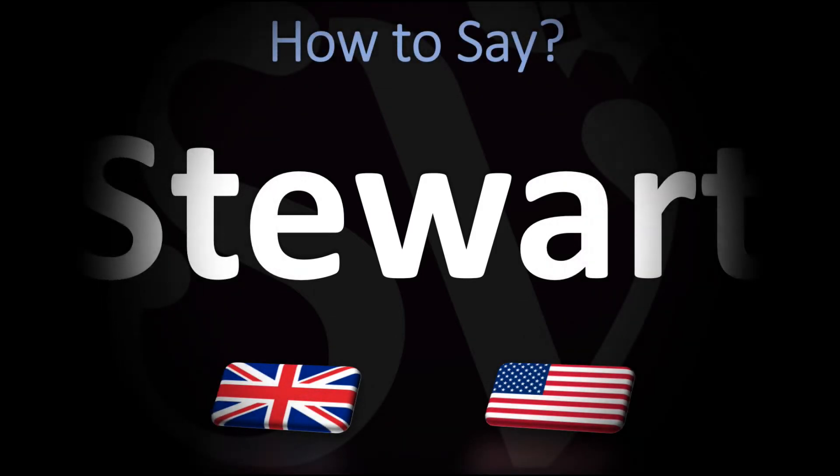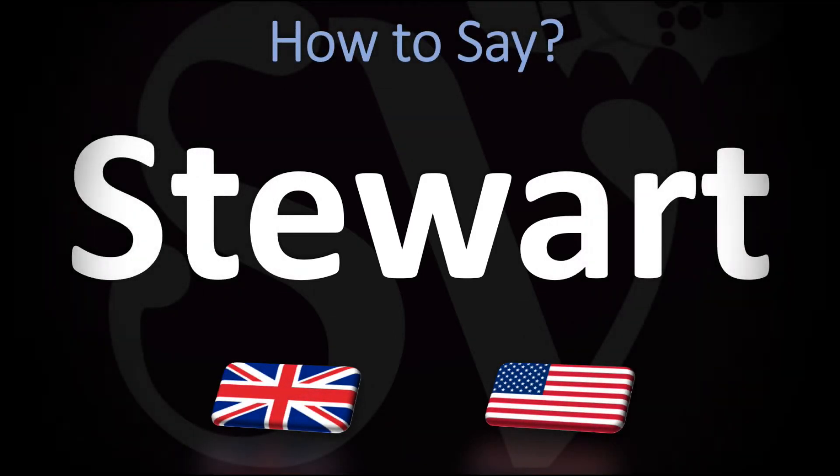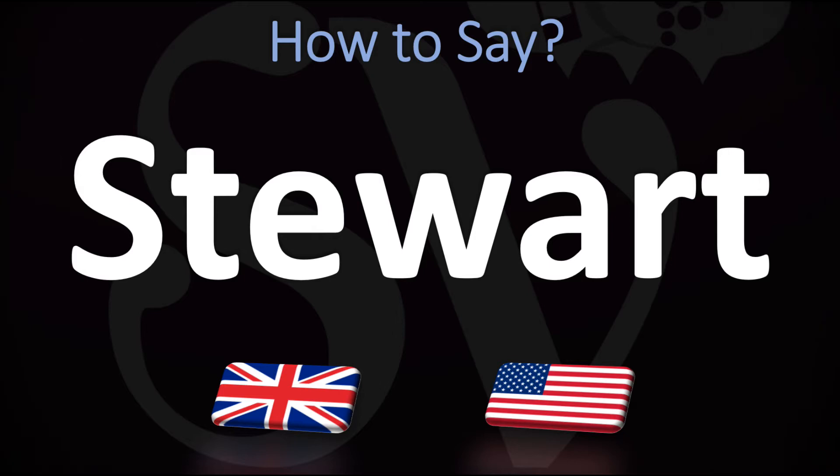We are looking at how to pronounce this name, as well as how to say more interesting names, both in British English and in American English, as the two pronunciations are different. Make sure to stay tuned and consider subscribing.